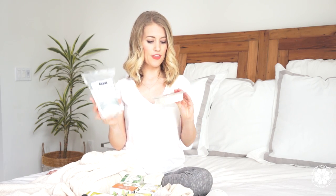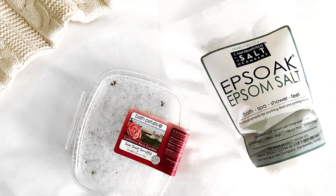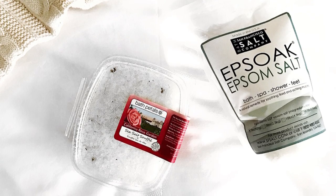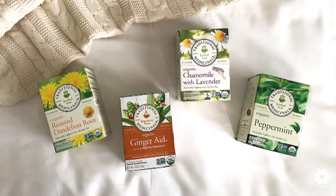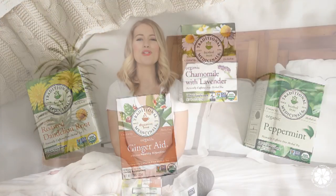Now I'm going to share some of my favorite evening wellness products that help me move into a relaxed state ready for sleep. First, I love taking baths — not every night, but maybe once or twice a week. I really like Epsom salt baths, and I also found these bath salts at Whole Foods that have rose petals in them, which makes the bath smell amazing. I also love making myself a cup of tea. Traditional Medicinals is one of my favorite brands — I like their peppermint, ginger aid, roasted dandelion root, and chamomile with lavender.